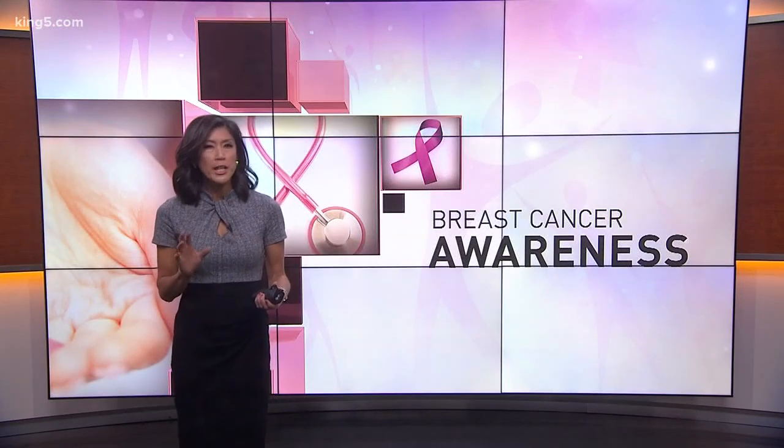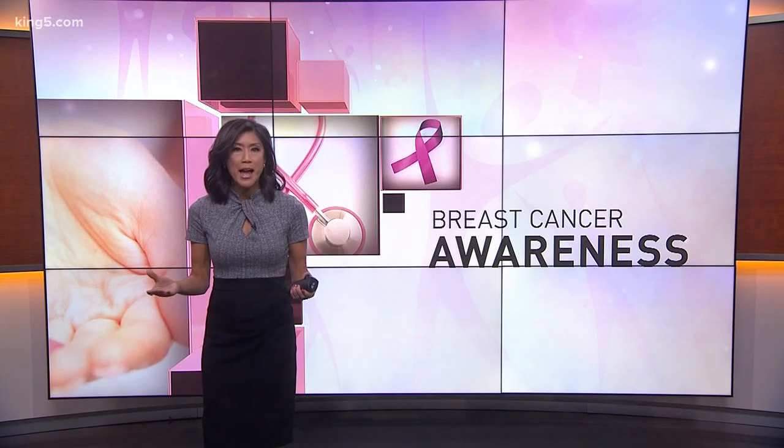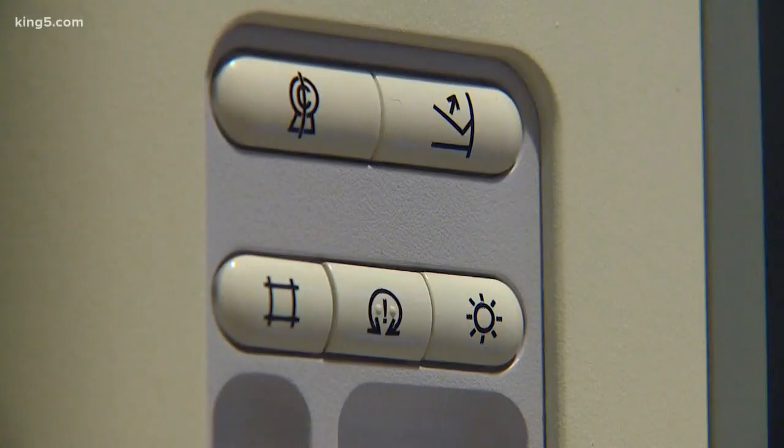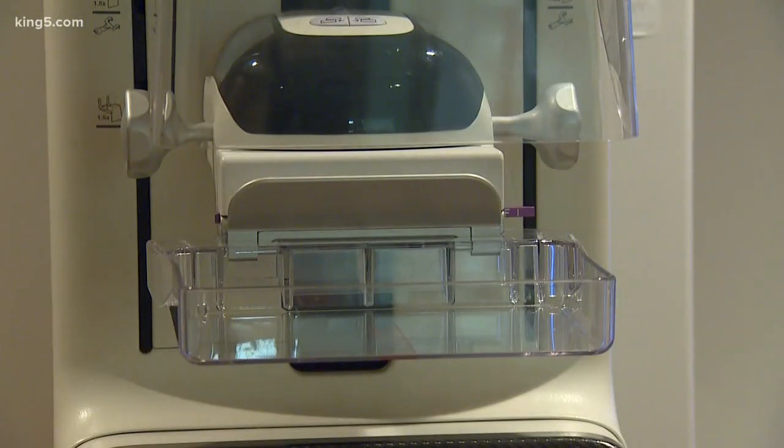Mimi is here to explain this for us. This is a question a lot of people have because this technology is only about eight years old. The 3D mammogram may not seem all that different to the patient. The machine looks exactly the same, the screening is done the same way, takes the same amount of time, and the exposure to radiation is also the same.